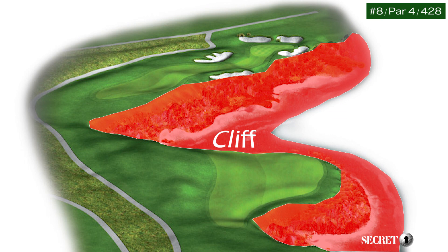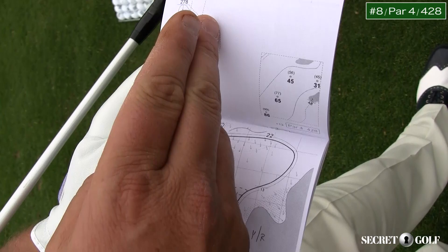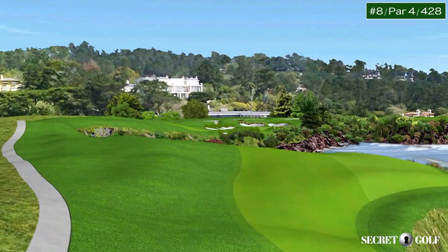That's a cliff, everyone — that's a cliff, you can see it. There's a rock out here that kind of is the center of the fairway, as they say. Try to go a little bit right of that; I feel like it's a better angle into the green.